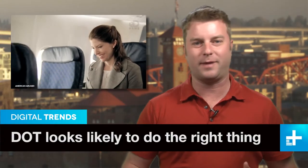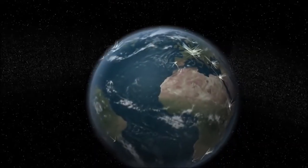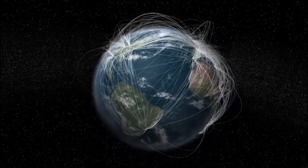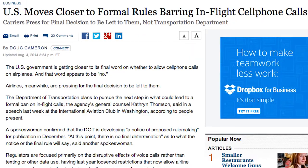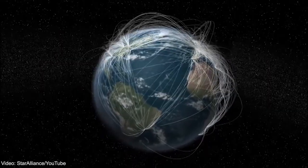Now that airlines have relaxed rules about using our tech during flights, it seems only natural that we should be able to make phone calls as well, right? Wrong. In a move that frequent flyers and flight crews reportedly wholeheartedly support,